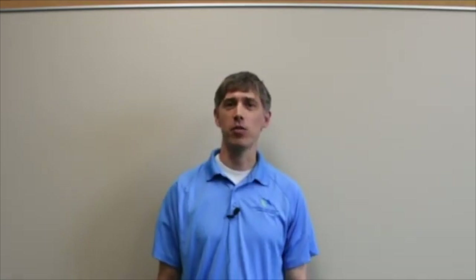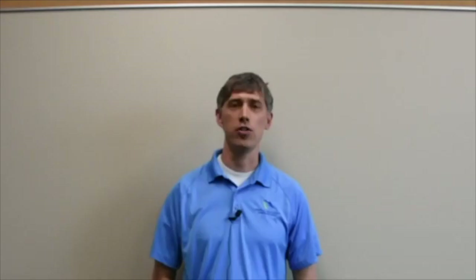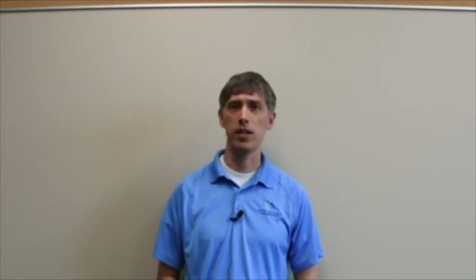My name is Casey Finlinson. I work for Central Utah Water Conservancy District as the Conservation Education Director. The Water District is in charge of providing water to parts of eight counties here in Utah.